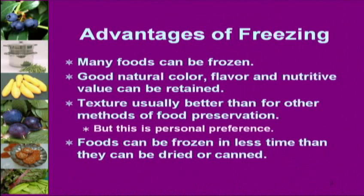Advantages of freezing: almost everything can be frozen — lettuce doesn't freeze well, but most things do. It can really maintain good color. Some texture can be superior in a frozen product, though this depends on moisture content. Foods can be frozen really quickly. It's pretty simple and pretty convenient.